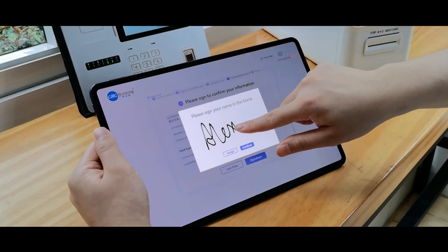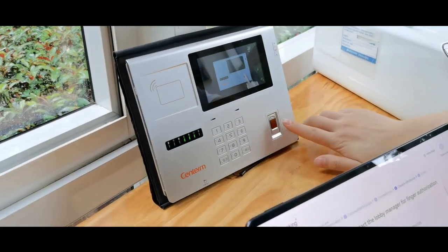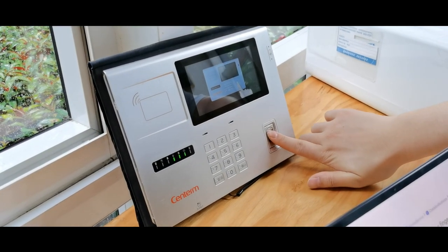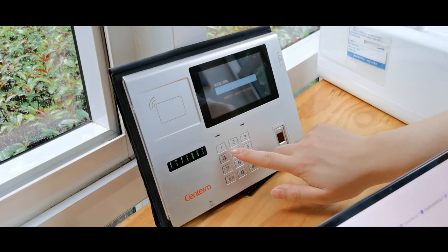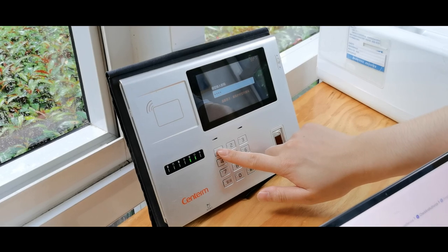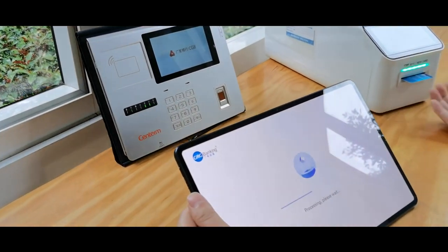It provides an opportunity for the teller to do business not only in branches but also outside the branches, to facilitate customers and expand the effect of the bank at key target locations like factories, schools, and major events to onboard more customers remotely.